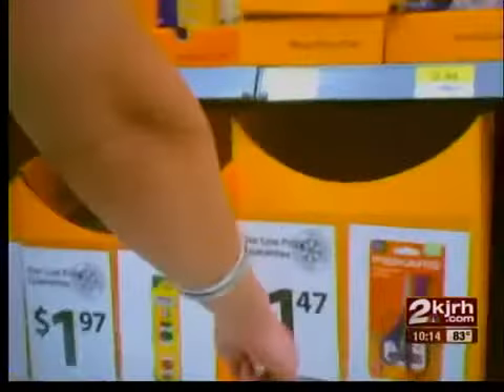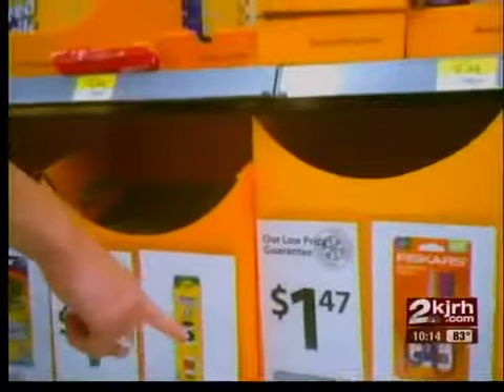These are $1.47 here; they're $1 at Target, so we should save 47 cents. Armed with a list, we show our photographer what to buy. He doesn't use coupons, so this is a whole new experience.